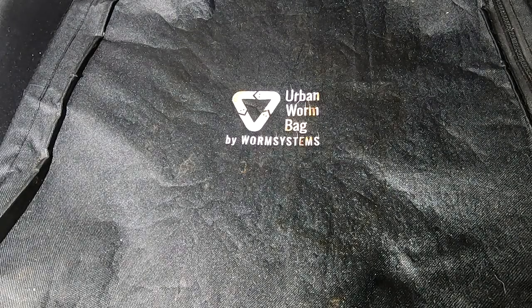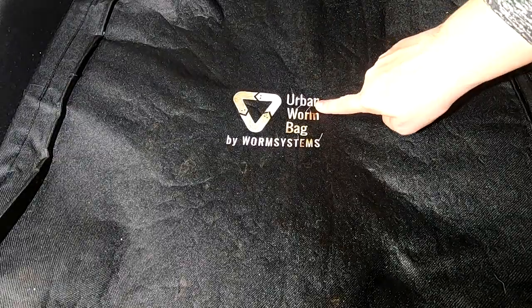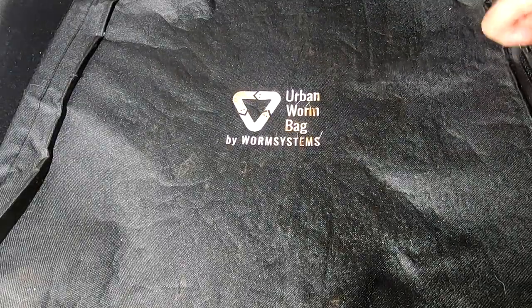Hey guys, it's Anne over at Plant Obsessed and we are going to go look in the Urban Worm bag with my African night crawlers.